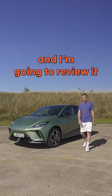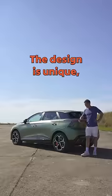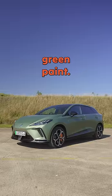This is the MG4 and I'm going to review it in 60 seconds. The design is unique, stands out from the crowd and I like this green paint.